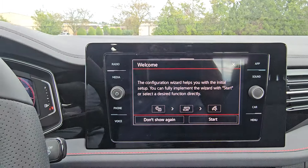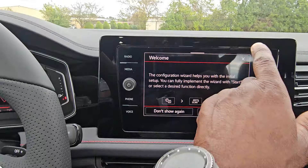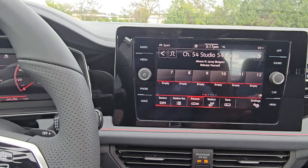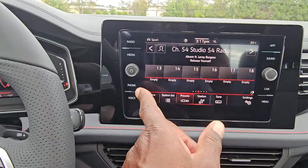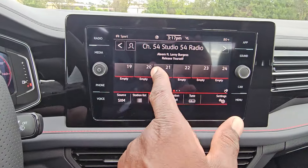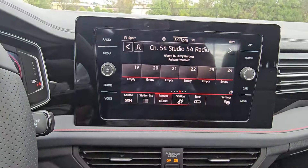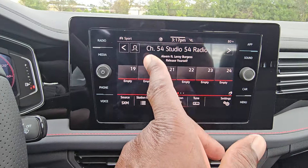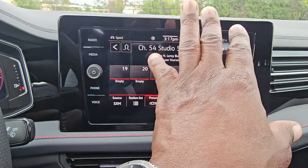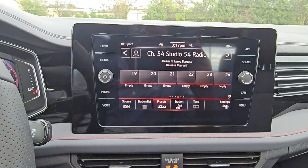The radio offers AM, FM, and satellite with two knobs. There's gesture control — wave your hand across and the numbers change. You get 36 presets that you can mix and match across AM, FM, satellite, or internet. You can set all your favorite stations regardless of what band they're on.